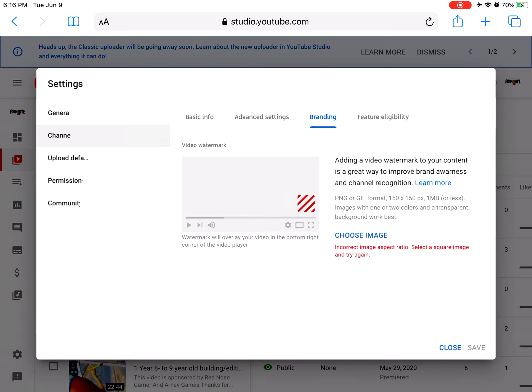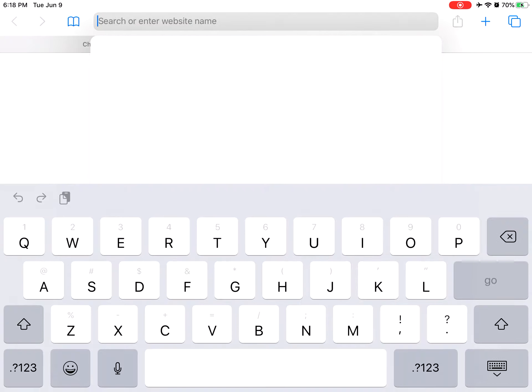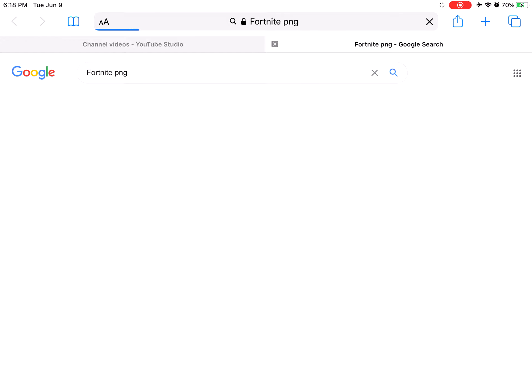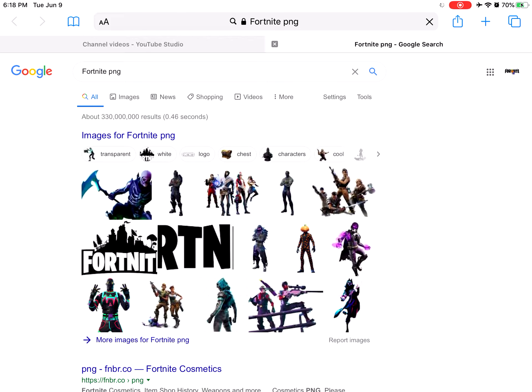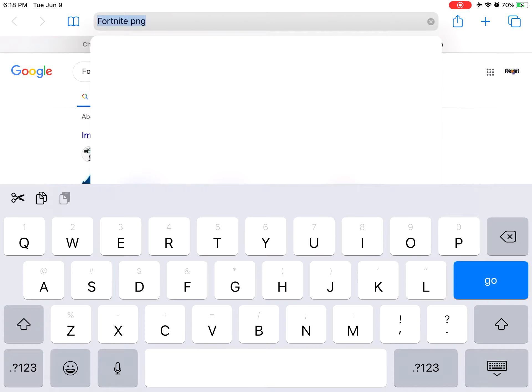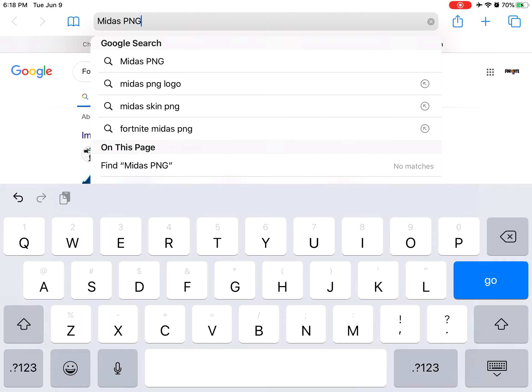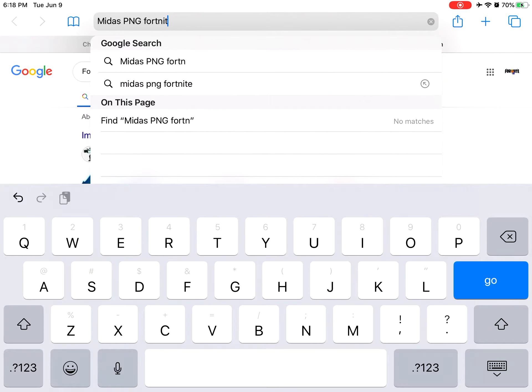Okay guys, if you're at this point, you want to go to Google or Safari again and type in Fortnite PNG. Yes, it isn't your own, but it works better than nothing. So you can go to Fortnite PNG — I'm going to do Midas PNG Fortnite.